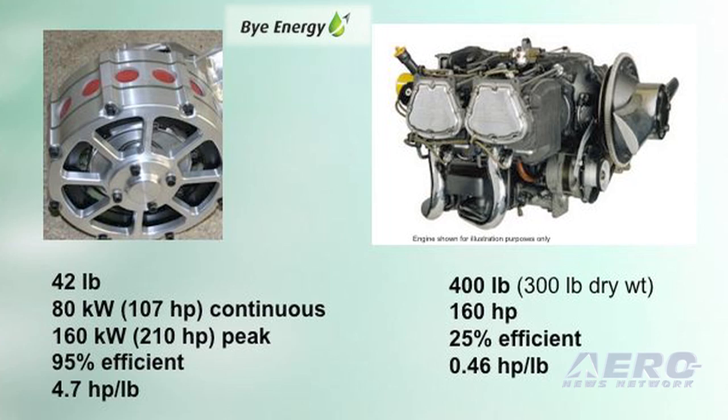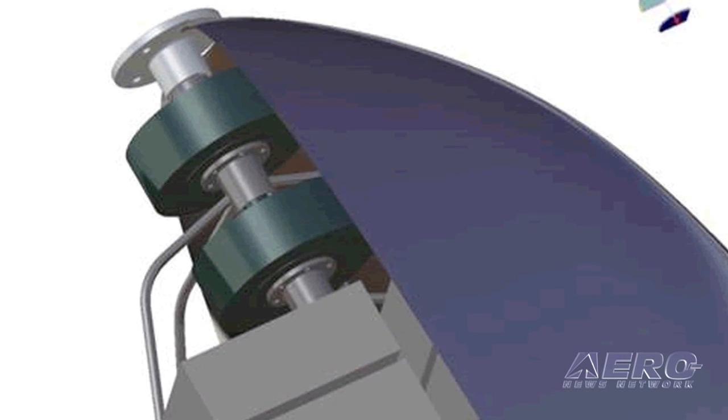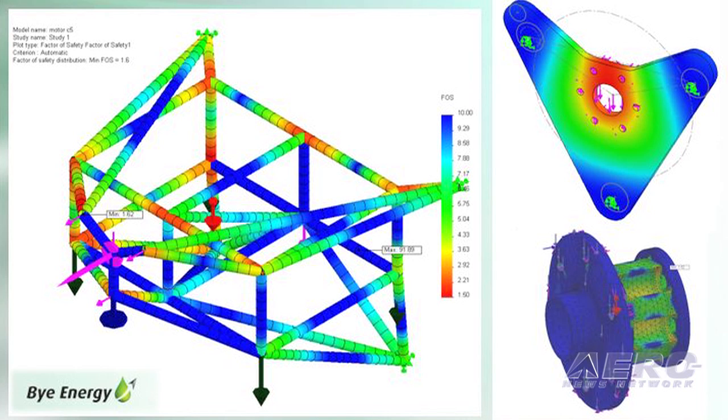Very simply, we're taking about 400 pounds of conventional engine out of the airplane and replacing it with a 40 to 45 pound electric motor — about a 350 pound differential. We're also removing about 300 pounds of fuel and some other items. That gives us about 650 to 700 pounds of useful carrying capacity for batteries, which gives us the one-and-a-half to two-hour duration. The proof of concept airplane will initially be a two-seat airplane as technology evolves.